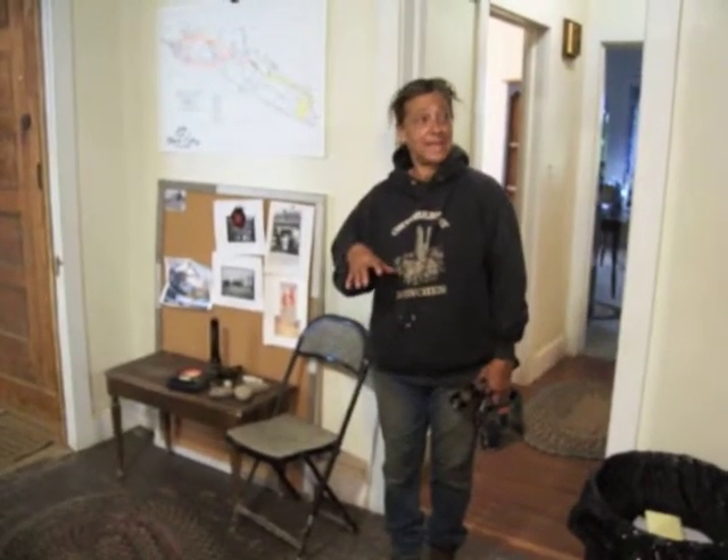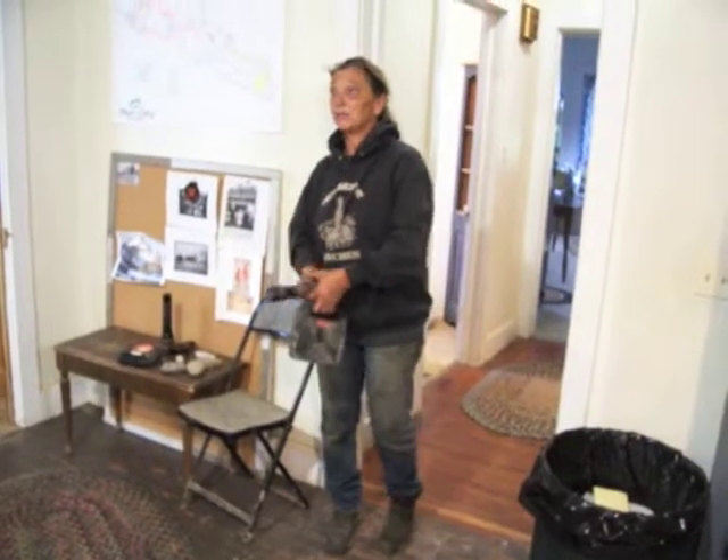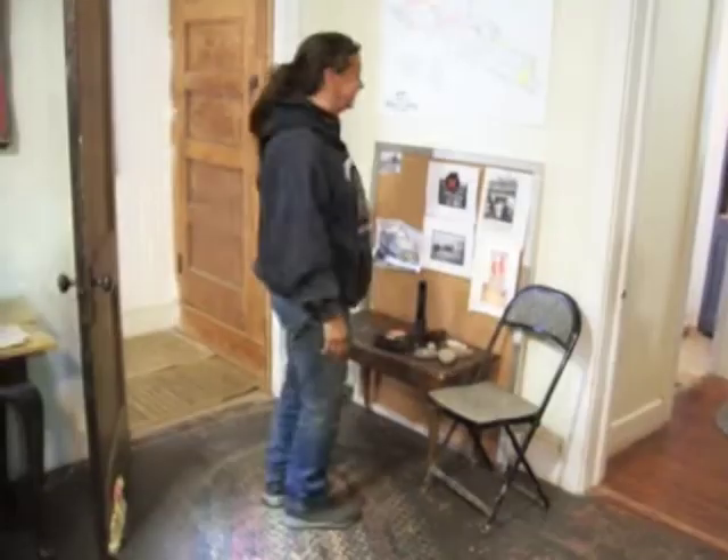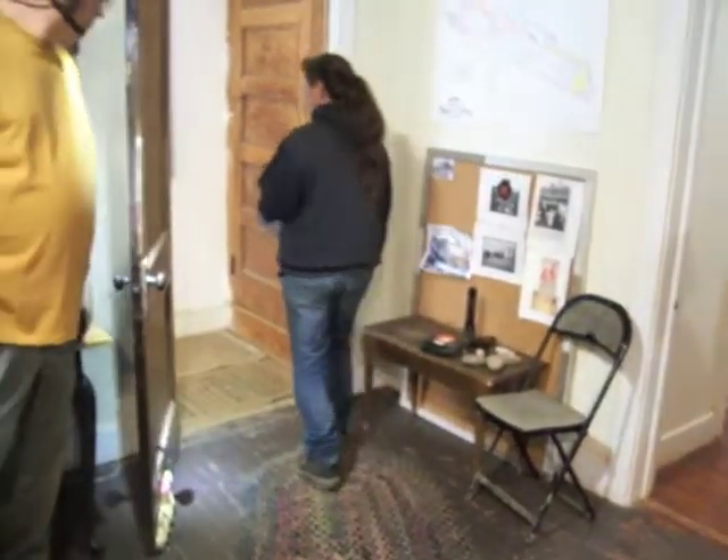Welcome to Black Coffee Caverns, if you guys are ready. It'll take about 35 minutes to an hour. Everybody got a flashlight?